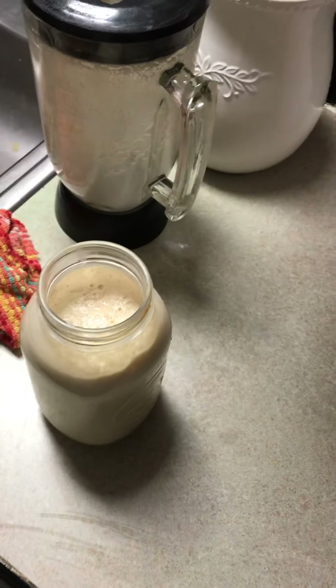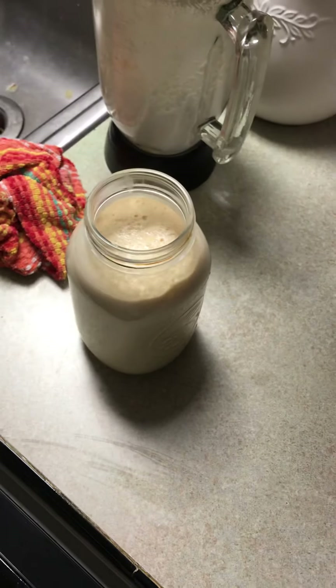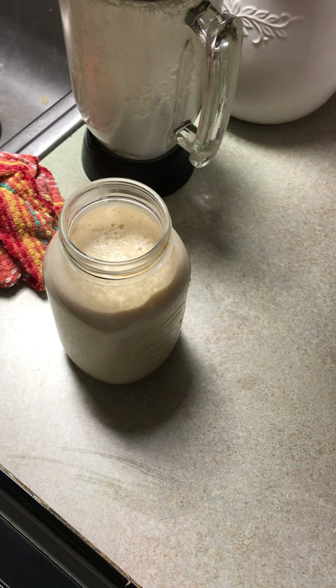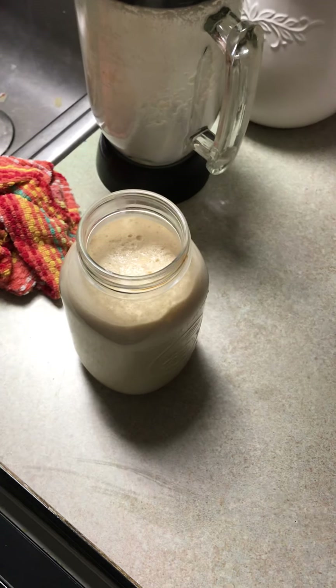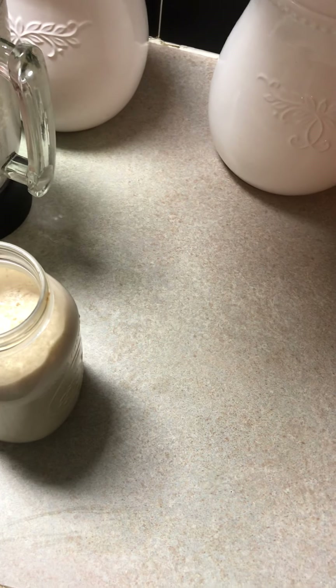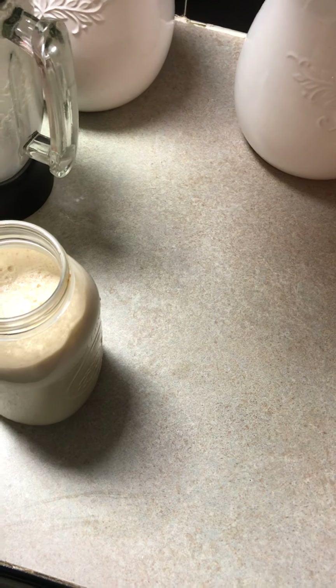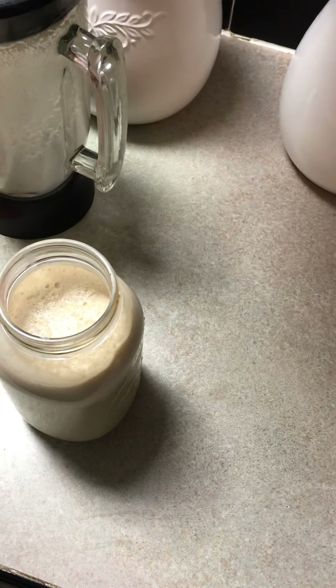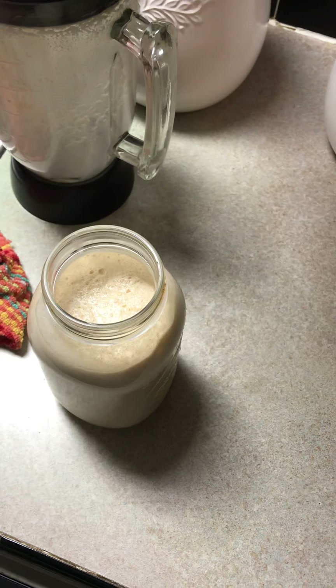I put bananas in it sometimes — banana and apple and peanut butter. Sometimes I use a big tablespoon of honey, and that really makes it good. Honey and apple, or sometimes I put bananas in there and add honey with that. I'm out of honey today, so I'm not adding any.